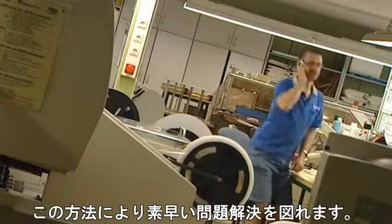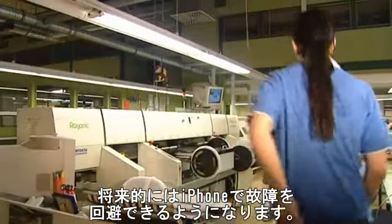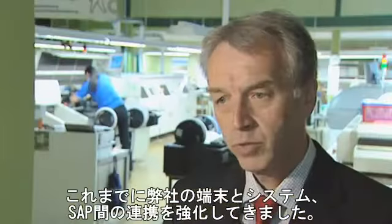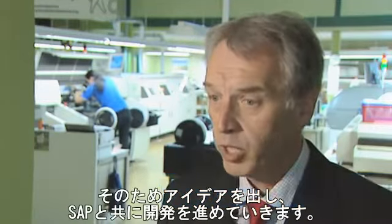This is high-speed troubleshooting. In the future, the iPhone will even be able to help avoid unnecessary machine breakdown. We have an optimal connection between our devices, our systems and SAP, and we want to maintain this. Therefore we spend lots of effort and research to harmonize our development with the development of SAP.